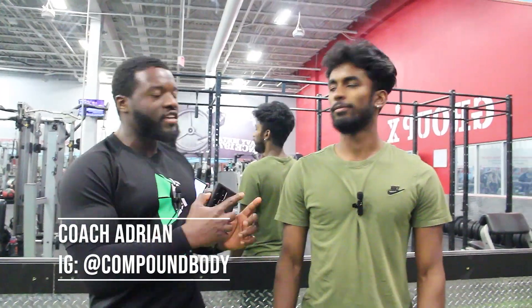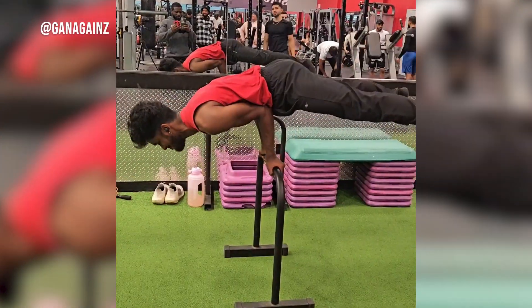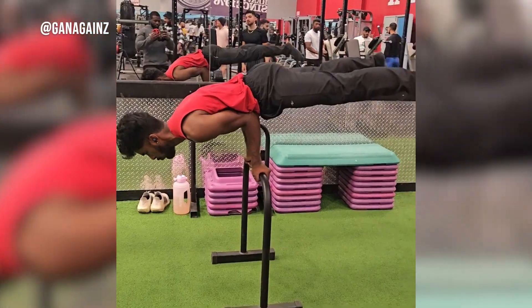Welcome to Compound Body. Today I've got Kinanan here. I'm just your average kid that grew up in Scarborough. I'm currently 21. I've been working out for about three years now — two of those years mainly focused on weightlifting and bodybuilding, and I've recently been getting into calisthenics over the past year, being really consistent over the past six months.